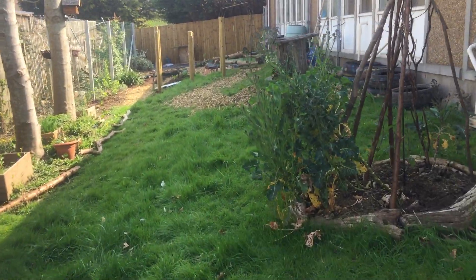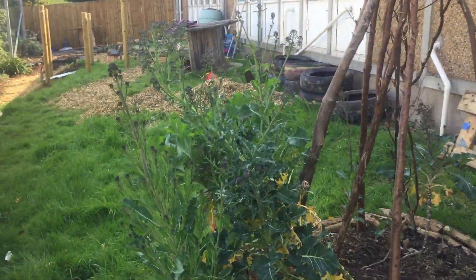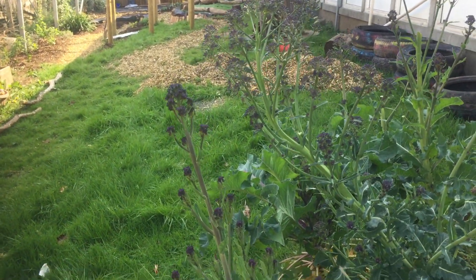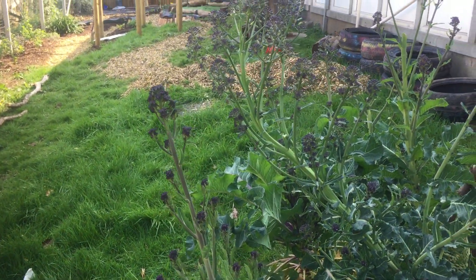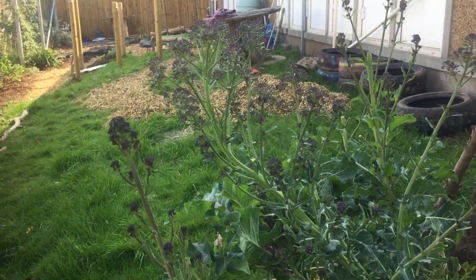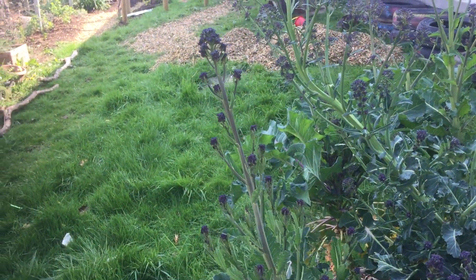The broccoli is already sprouting and ready for harvest. I took some home the other day and told the teachers they should as well. The children have been trying it raw, and they're going to start flowering too, so whether we use them as sprouted broccoli or flowers to eat, that'll be an interesting one for them.